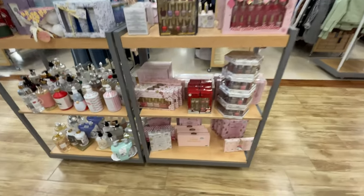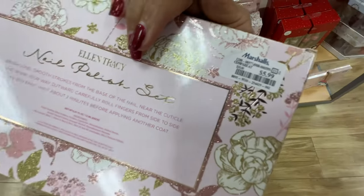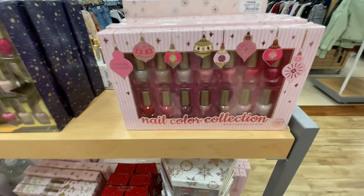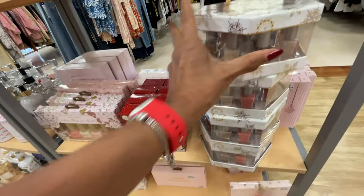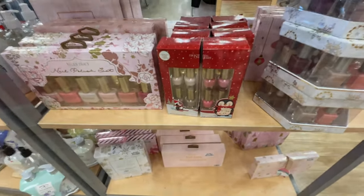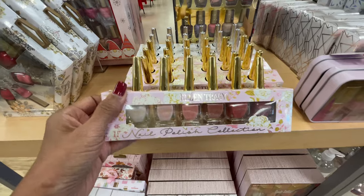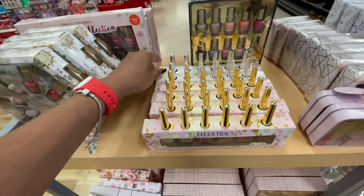So look at all these nail polishes! If you like nail polish, or know somebody who does, look at all these beautiful sets — this is Ellen Tracy. Six dollars! Look at this one — we've shown this one before. This one is cute too, seven dollars. Ten dollars — these are so pretty. Five dollars. And look around here, they have more. The Ellen Tracy ones are so pretty — six dollars, and they have a silver top on.